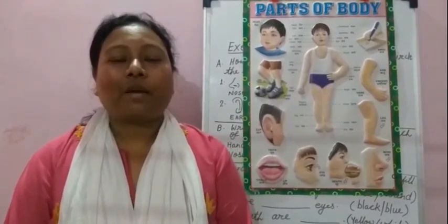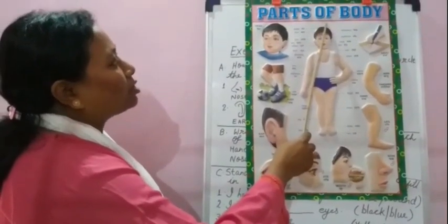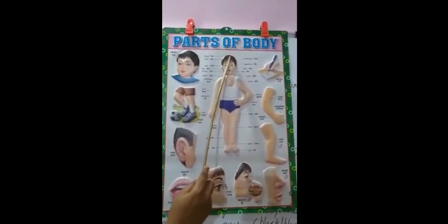As you know, our body has many parts and we need to take care of our body. Now look at this picture and learn the names of body parts.